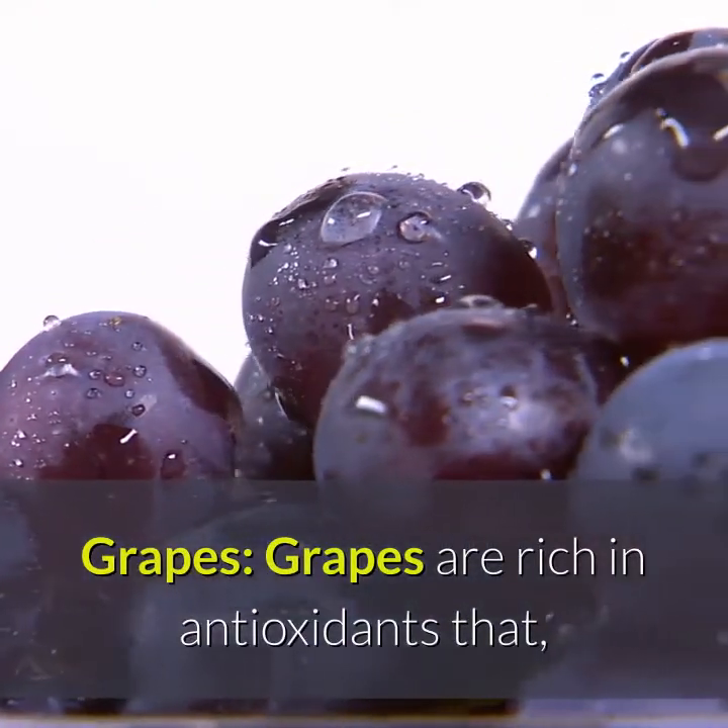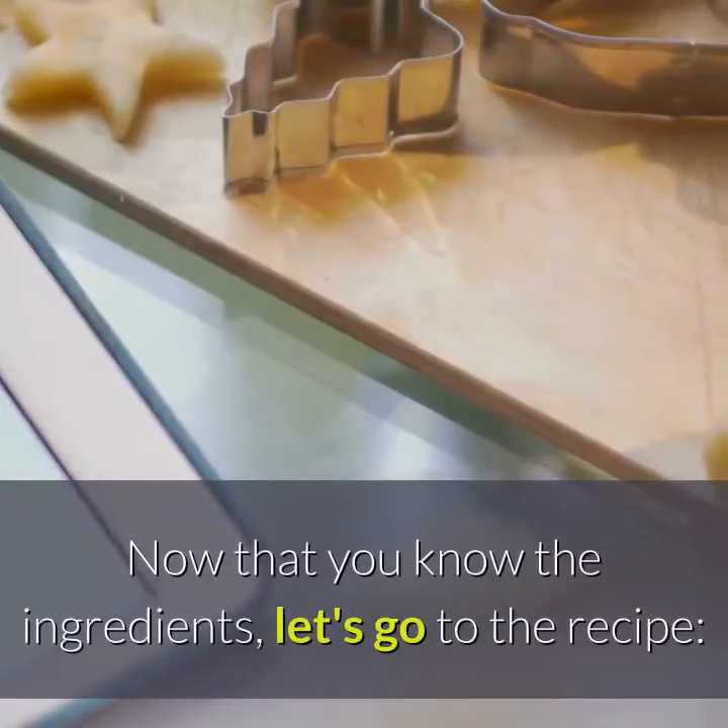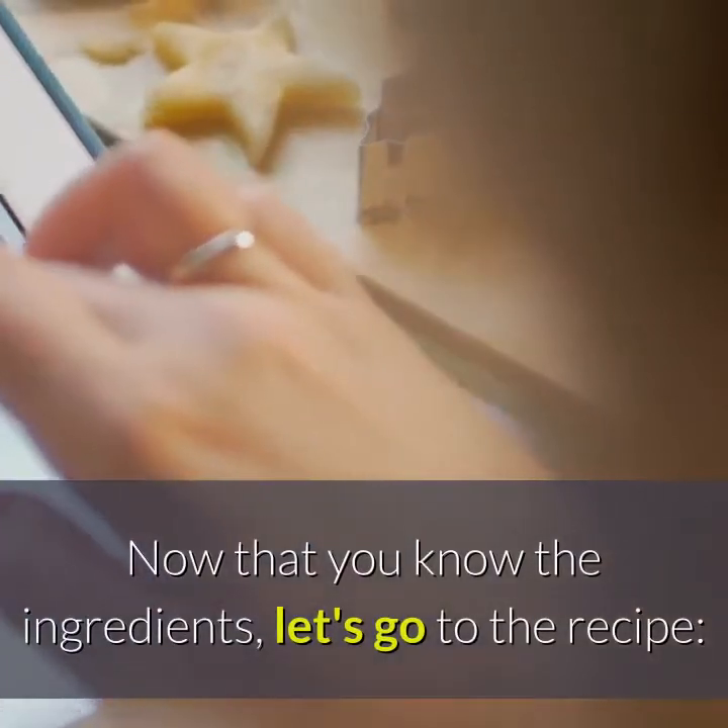Grapes are rich in antioxidants that, in addition to strengthening the kidneys, can even reverse kidney damage. Now that you know the ingredients, let's go to the recipe.